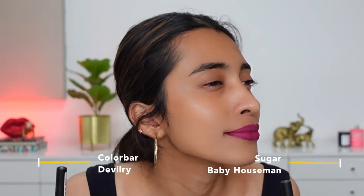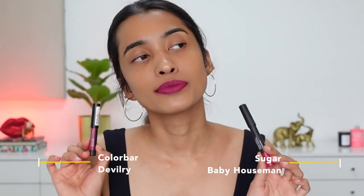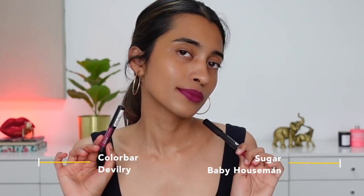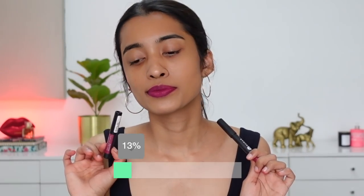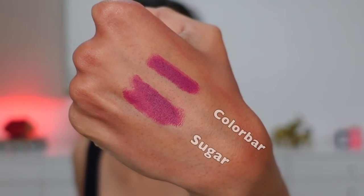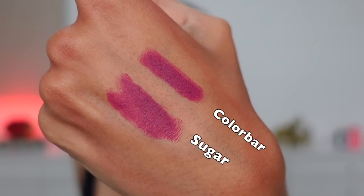Another super popular comparison: Sugar Baby Houseman versus Colorbar Devilry. I had swatched these about a year ago in my 50 affordable lipstick dupes video, which is why I call them dupes. Colorbar Devilry has a little more brightness and purple hints, but on the lips you can't really make out a difference — they look very, very similar. The mini size of Colorbar Devilry used to be more affordable, but I think they've discontinued it so you'd have to buy the bigger size. Colorbar is slightly more pigmented than Sugar and has a tad more purple and brightness.